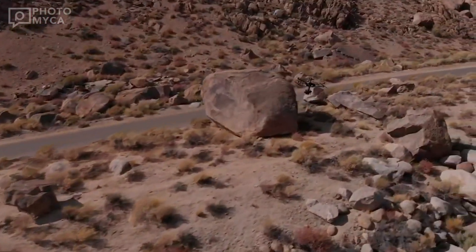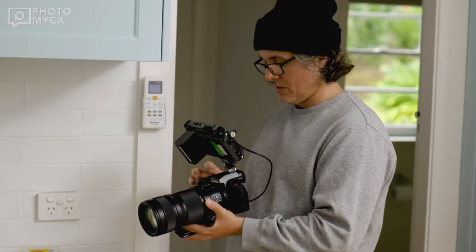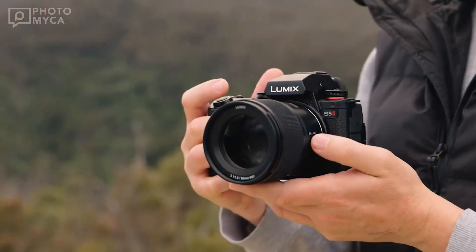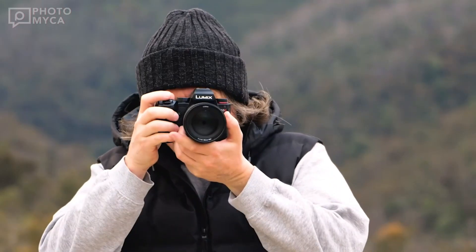Now let's talk about speed. The Lumix S1X is said to feature a mechanical shutter capable of continuous shooting at a mind-blowing 20 FPS. This high-speed capability opens up new possibilities for capturing fast-paced action and fleeting moments with precision.